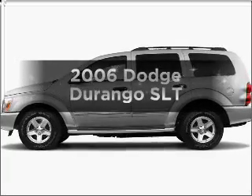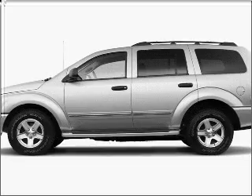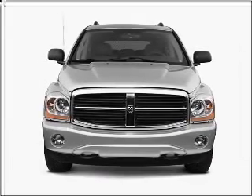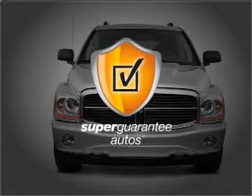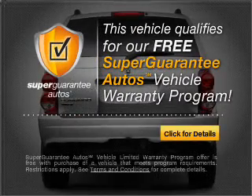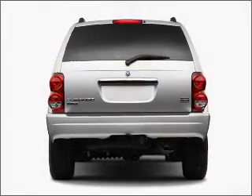Check out this 2006 Dodge Durango. This is the set of wheels you've been looking for, with a powerful 8-cylinder engine that responds smoothly to its automatic transmission. This vehicle qualifies for our free Super Guarantee Autos Vehicle Warranty Program. Buy a vehicle and get a free warranty from us, only at everycarlisted.com.